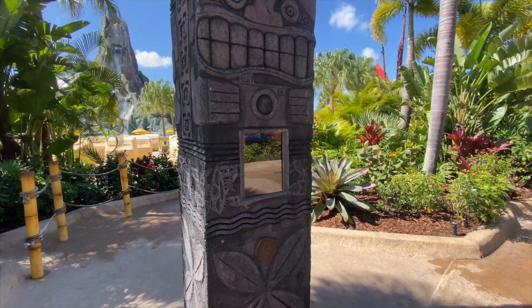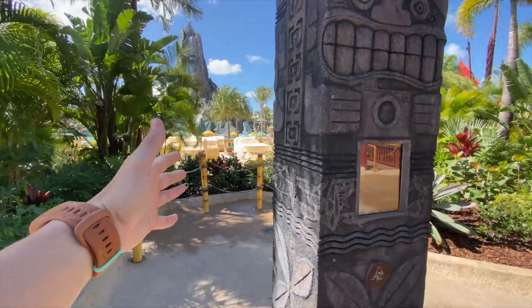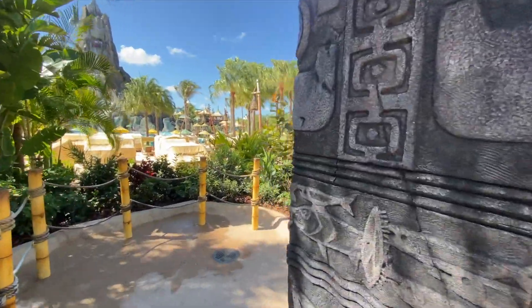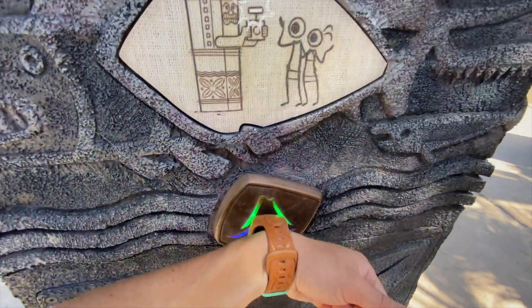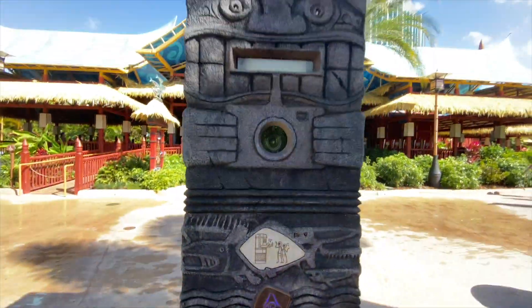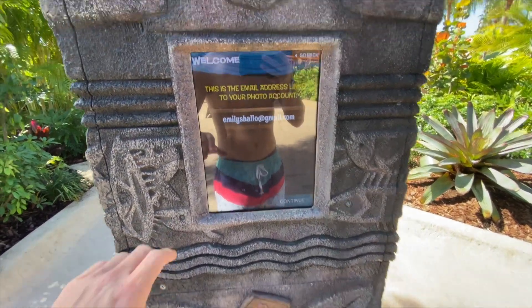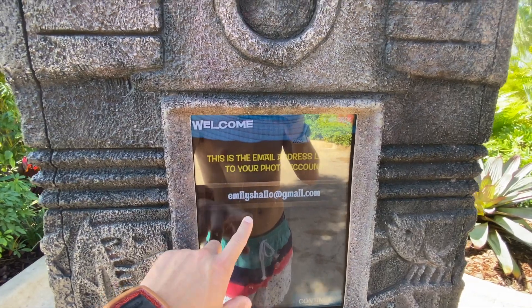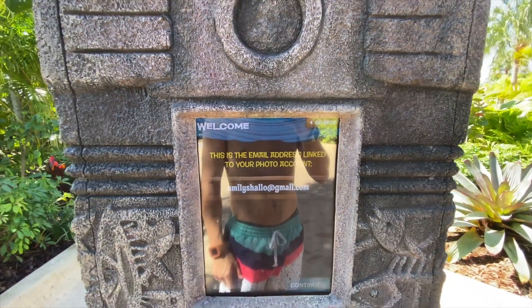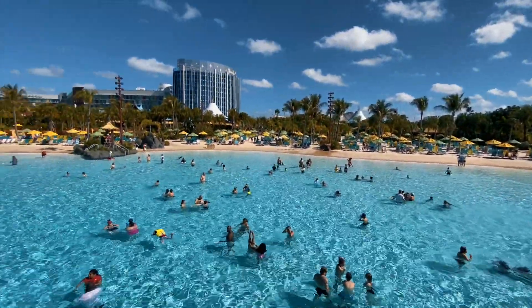Another cool picture area is right here — this is a self-photo taking stand. This is actually where I started my video earlier. What you do is you come over here, tap your band, and it'll take your picture. After you take your photo it is sent to your email address. My emails are linked to Emily's account — well, she's here in spirit, so thanks Emily — I'll be getting my pictures later.